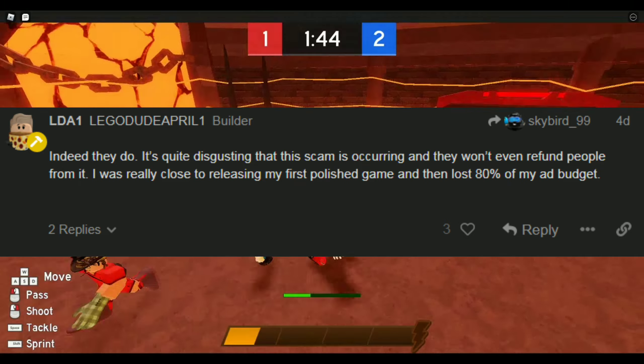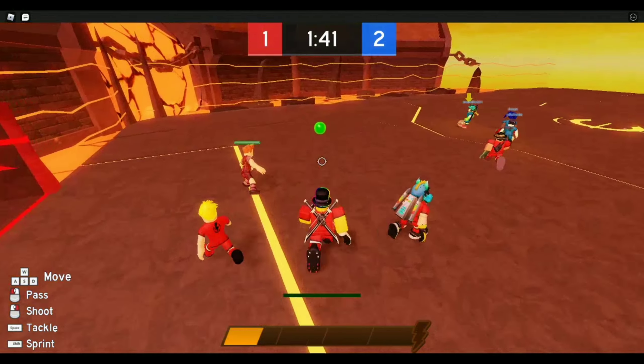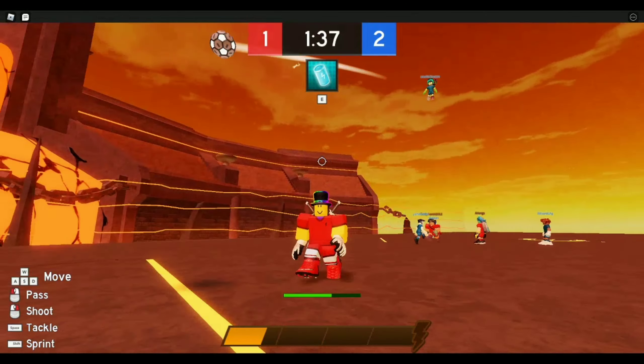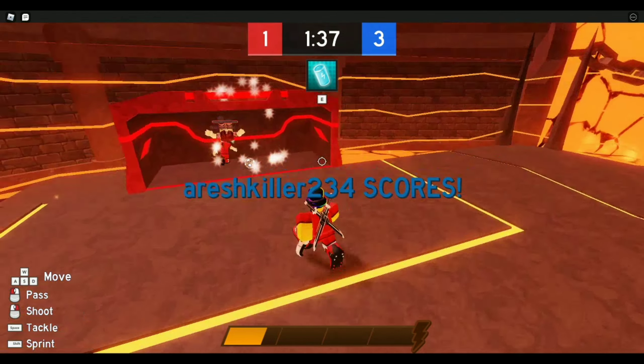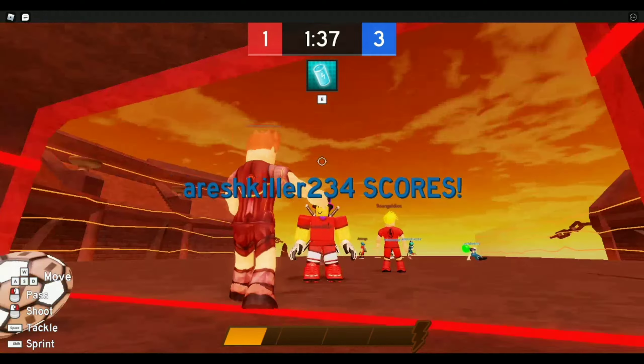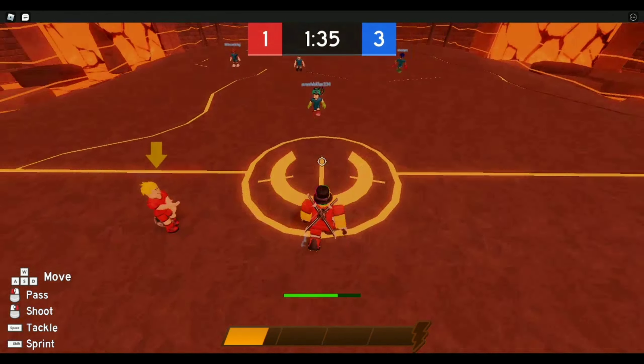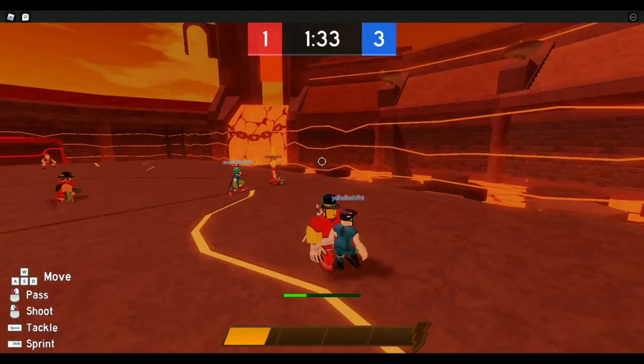Roblox needs to fix this. This is a massive security flaw, and it is too easy for players to fall victim to this scam. Even the most experienced players can lose their Robux. Once it hits you, there's almost no coming back.